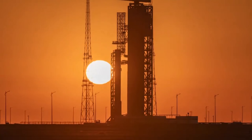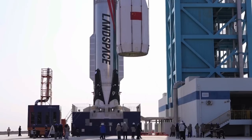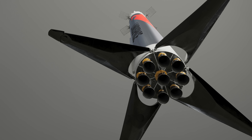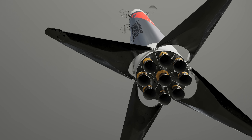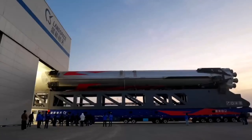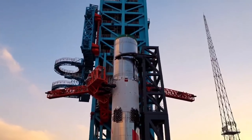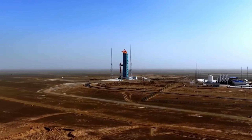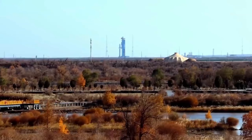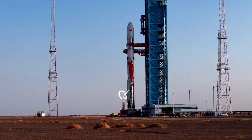According to Landspace, the rocket will next go through a vertical integration rehearsal, then head back to the technical zone for inspection and maintenance before its big debut — an orbital launch that will also attempt a first-stage recovery. This campaign tested the entire operational flow: transporting the rocket, raising it vertically, loading supercooled propellants, running through all launch procedures, firing up and holding down its nine TQ-12A engines, and finally draining the propellant tanks. Basically, it's a full-scale rehearsal proving that the rocket and ground systems are ready to work together.